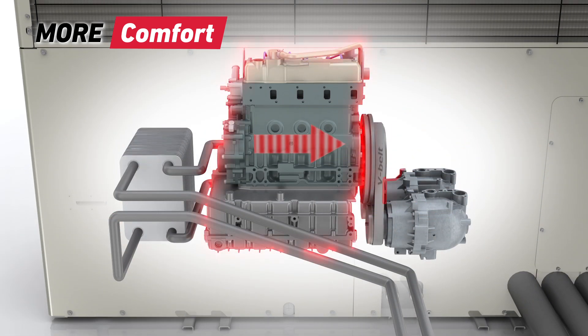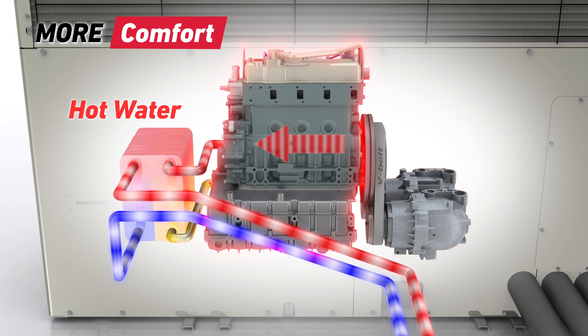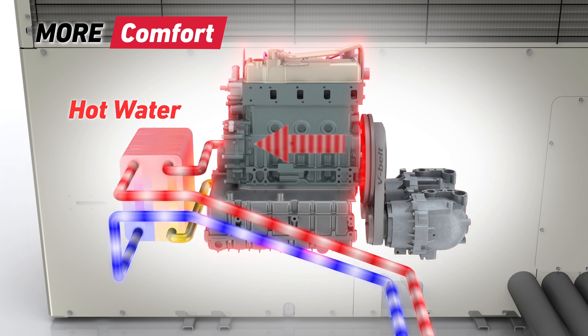Even in very cold weather, the GHP system can start to provide heating quickly by taking heat energy from the gas engine. This heat energy can also be used to provide an essentially free supply of hot water.